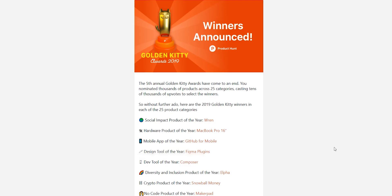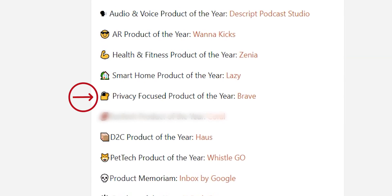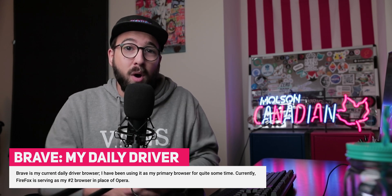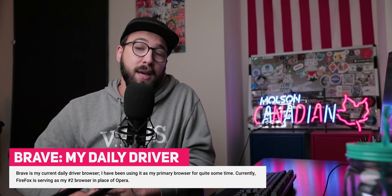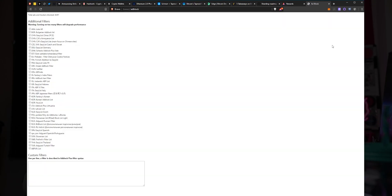Brave also won its very own Product Hunt Golden Kitty Award for Best Privacy Oriented Product of 2019, which is huge and super awesome. Here we are in 2020, and Brave is yet again leaps and bounds ahead of where it was just one year ago, and it remains my go-to daily browser. I would encourage you to go ahead and download Brave browser and give it a try using the link in the description below — it's totally free, and if you don't like it, you can delete it.